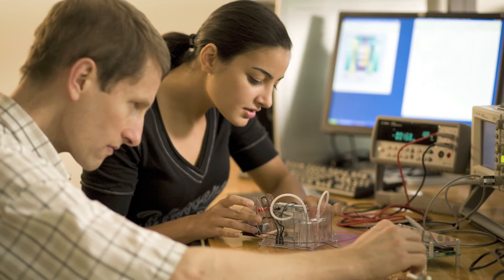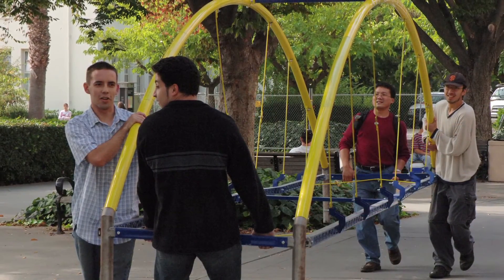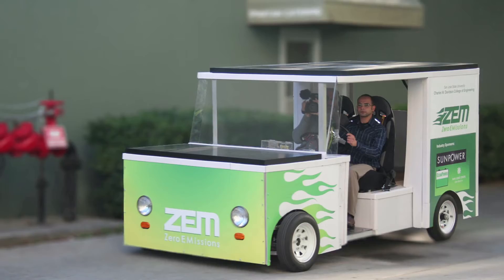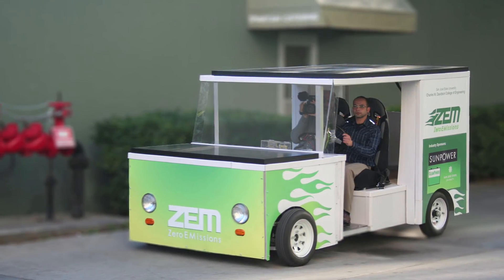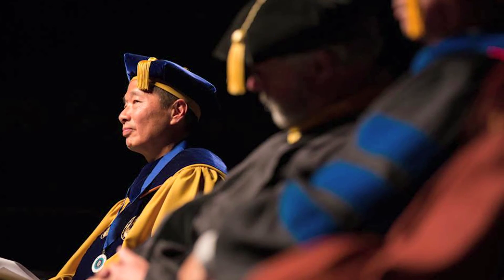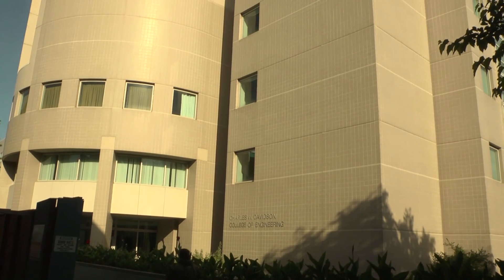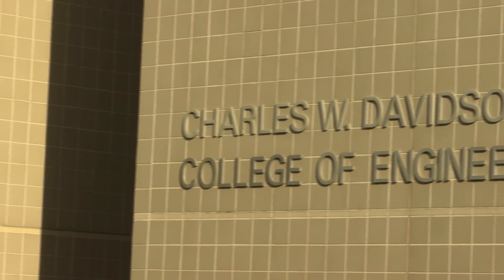Silicon Valley has tremendous demands for more and better engineers, and our college will continue to grow its engineering enrollment to better meet Silicon Valley's needs. Our college will continue to be a national leader in using new technologies and developing new pedagogies for student learning.